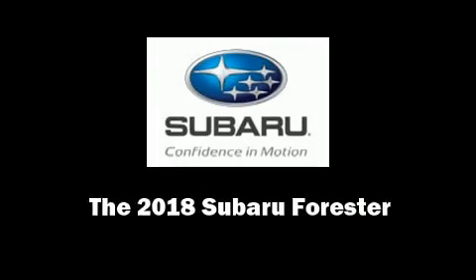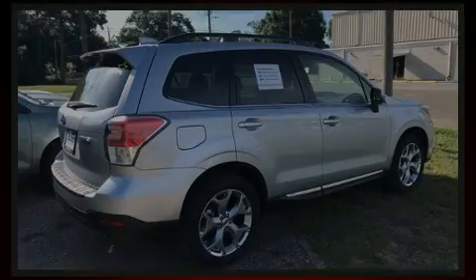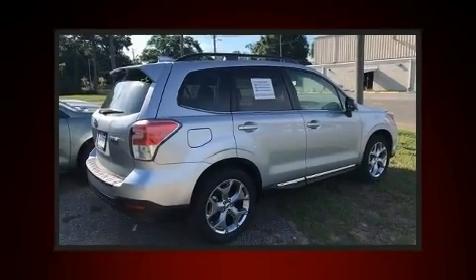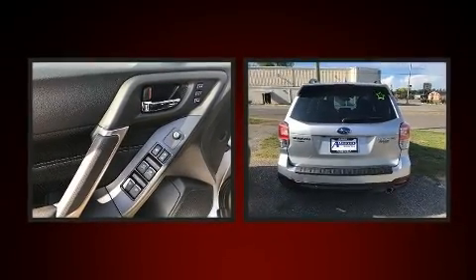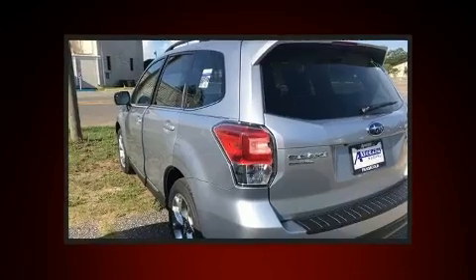Introducing the 2018 Subaru Forester. Under the hood you'll find a four-cylinder engine with more than 170 horsepower, and all-wheel drive keeps this model firmly attached to the road surface.